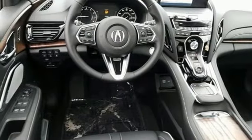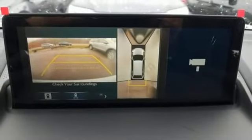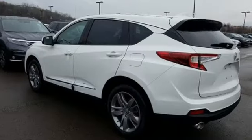Dual-zone climate control, automatic transmission, hands-free liftgate, automatic with driver control suspension management and turbo inline four-cylinder engine.